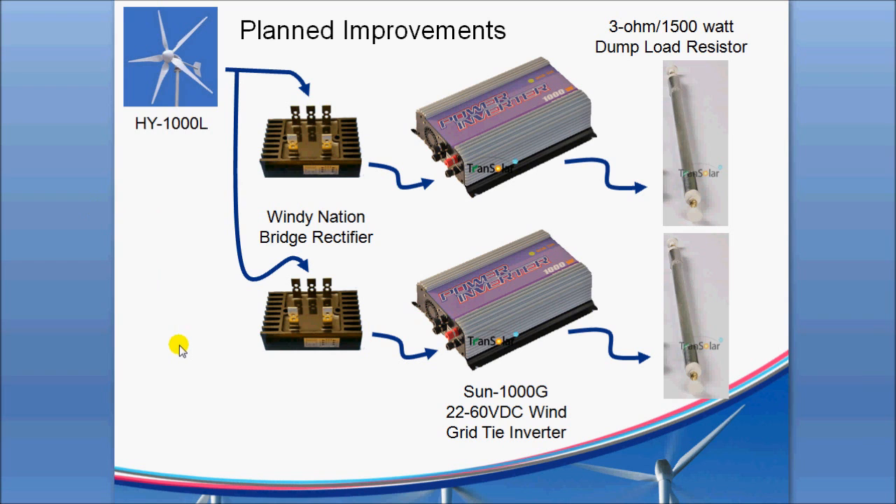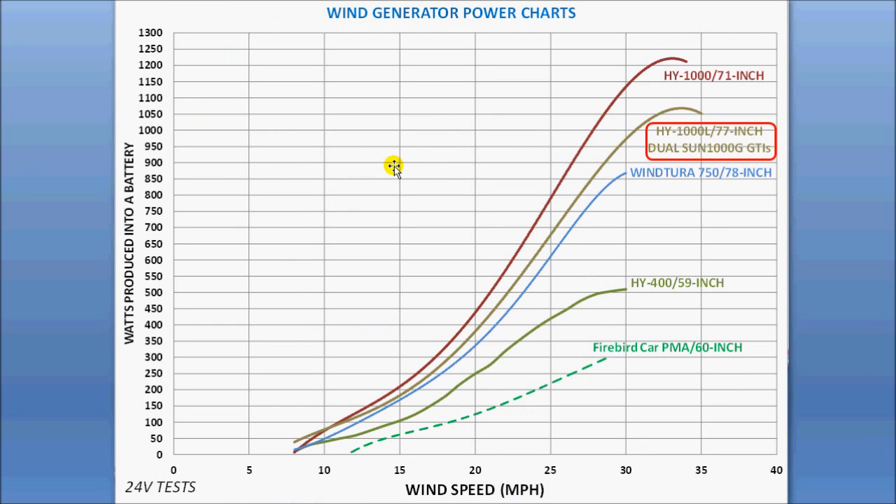That's all we have to share. I'm pretty impressed with the results here. You can look at the link in the description and watch some of the testing that Colin did, but I wanted to show what the resultant power curve would be for this particular combination of components. Have a good day.